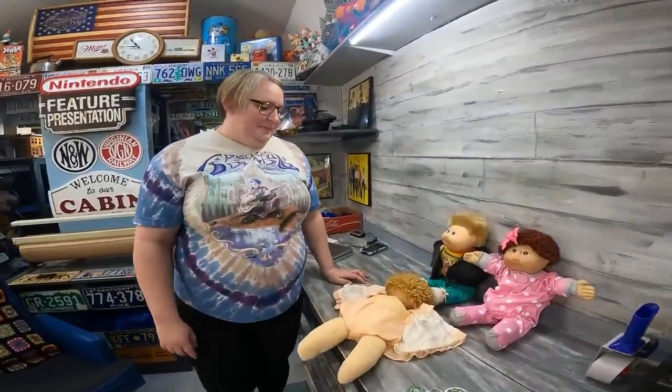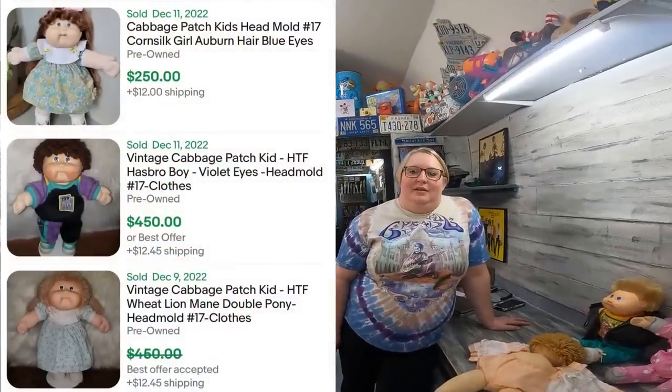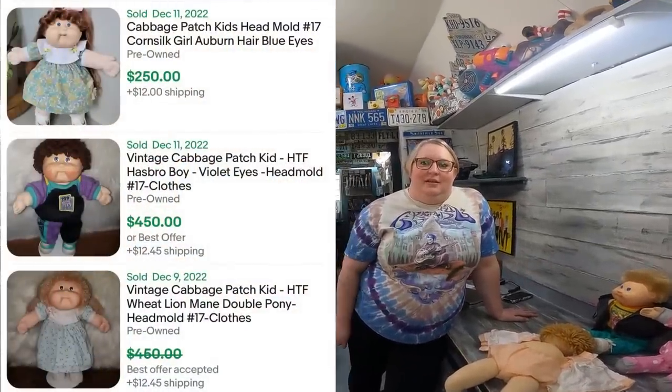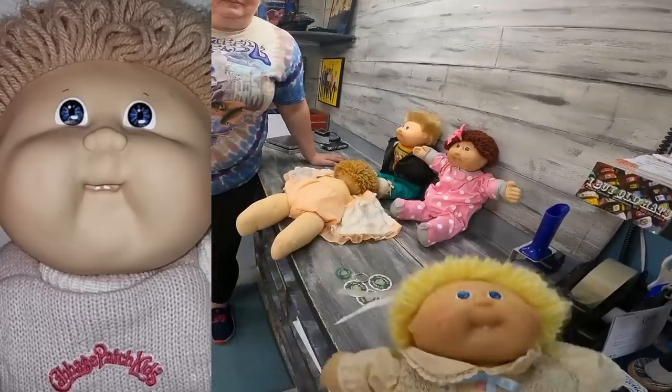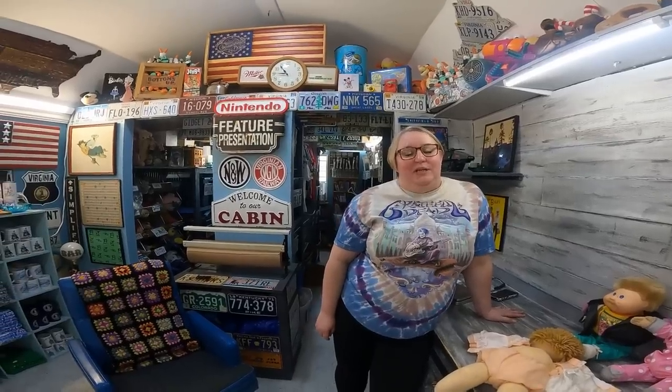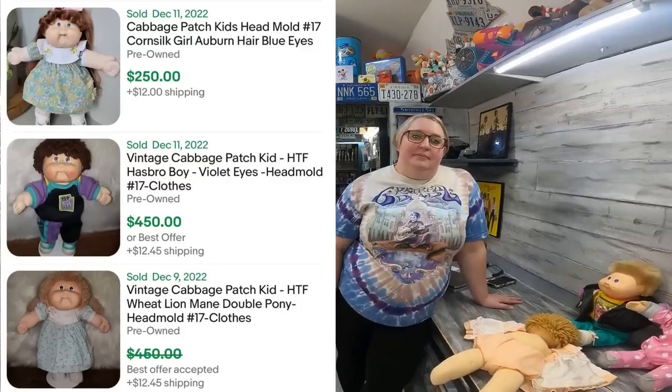Number 9: give me another head mold. That would be number 17. Can you tell a 17 by looking at the face? Yes, at the mouth — they have two little teeth at the bottom that kind of look like they're coming in, like when a kid loses their teeth. Two little nub teeth. You'll see the 17 on the back. That one's a desirable one — in the hundreds, depending on the outfit paired with it.